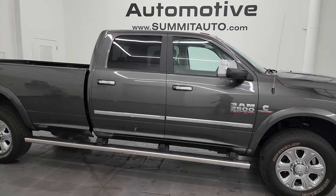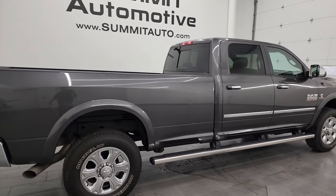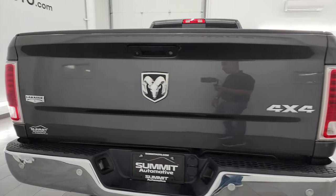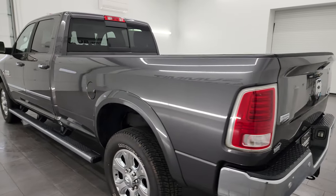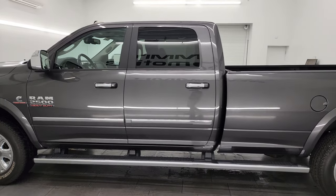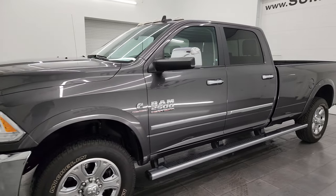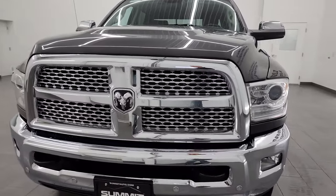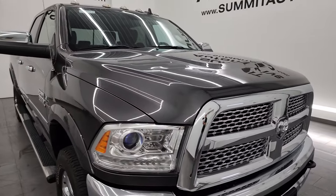Hey, this is Brett and this 2018 Ram 2500 Crew Cab Long Box Laramie is stock number 14145Z. I am here at Summit Automotive in Fond du Lac, Wisconsin, your new and used heavy duty truck and Ram headquarters. This 2018 Ram 2500 has the 6.7 liter Cummins diesel engine, paired up with the 6-speed 68 RFE automatic transmission. This truck has been fully safetied and inspected by our service shop per the state of Wisconsin inspection process.